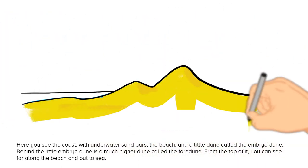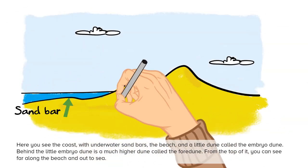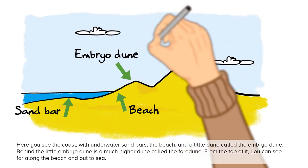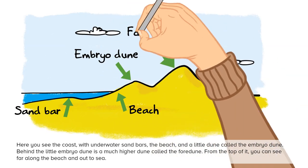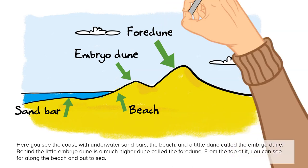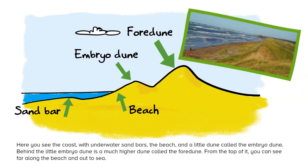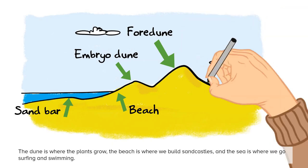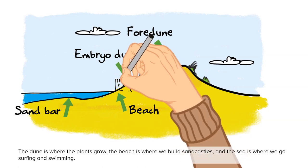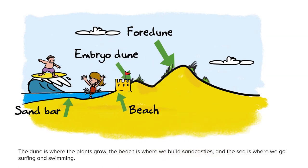Here you can see the coast with underwater sandbars, the beach, and a little dune called the embryo dune. Behind the little embryo dune is a much higher dune called the foredune. From the top of it you can see far along the beach and out to sea. The dune is where the plants grow, the beach is where we build sandcastles, and the sea is where we go surfing and swimming.